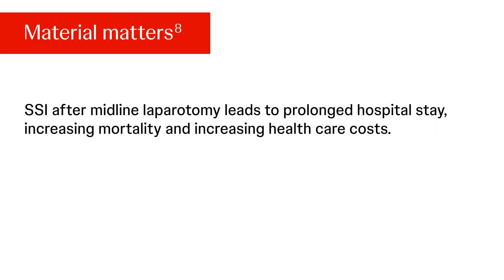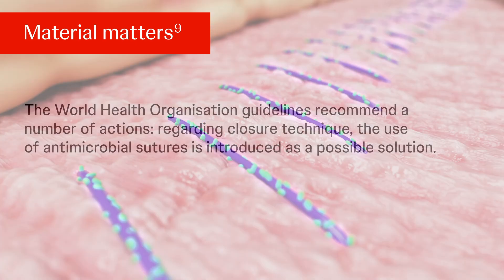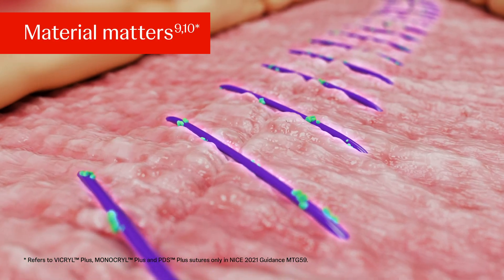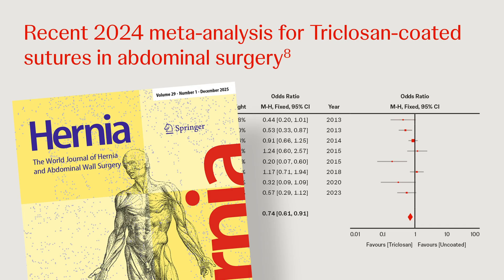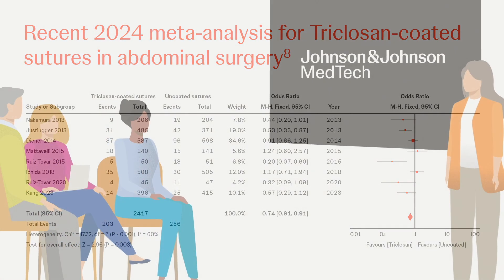SSI after midline laparotomy leads to prolonged hospital stay, increasing mortality and increasing healthcare costs. The World Health Organization guidelines recommend a number of actions. Regarding closure technique, the use of antimicrobial sutures is introduced as a possible solution. Plus sutures were associated with a nearly 30% reduction in the risk of surgical site infection. The systematic review and meta-analysis of Depuy et al. comparing SSI in abdominal surgery between triclosan-coated and uncoated sutures showed that triclosan-coated sutures for fascial closure statistically significantly reduce the incidence of SSI after abdominal surgery.